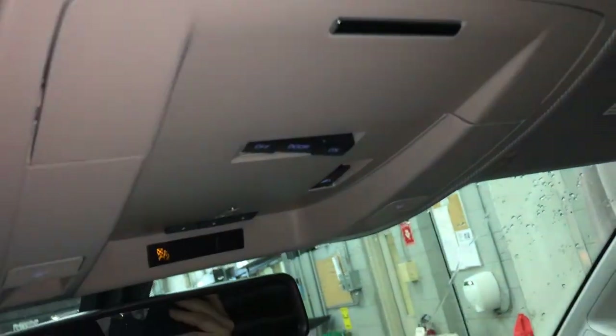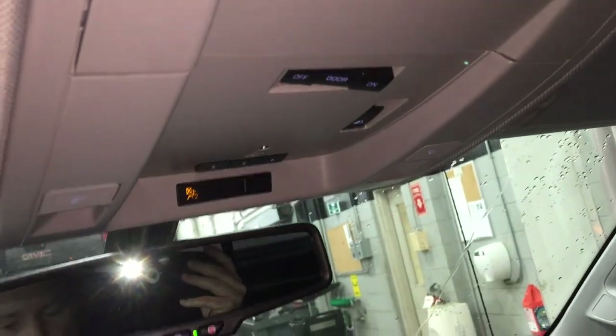Besides lots of storage, this console does lift up and you do have seating for three. There's a dual glove box over there and more storage in the passenger door. Overhead storage for sunglasses, garage door opener, and overhead lighting.